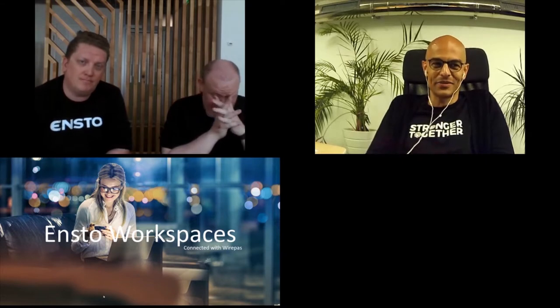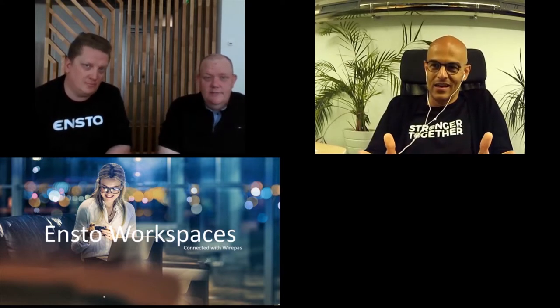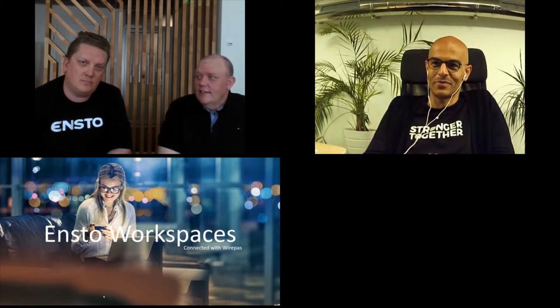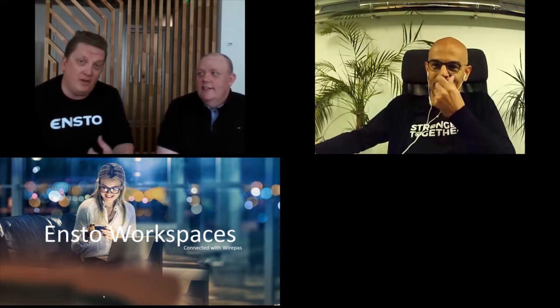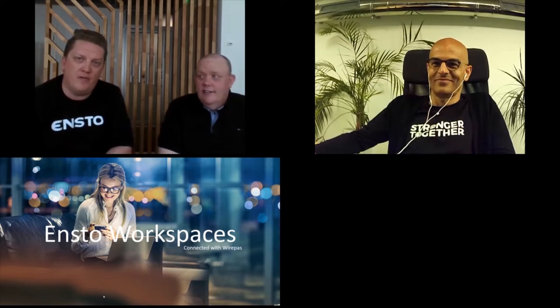I'm glad to introduce Pavel and Tony. I'll leave the floor to you for the rest of the show. Maybe start by introducing yourselves and I will disappear to let you continue with the presentation. Thank you very much. And on my behalf and also on ENSTO's behalf, thank you for the invitation to this event. Good afternoon everybody.